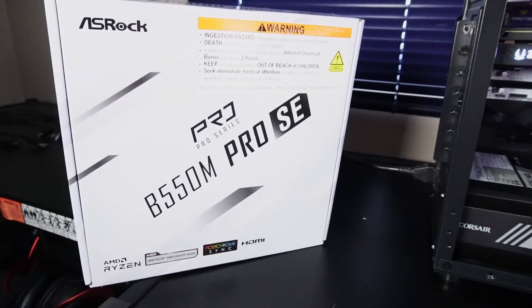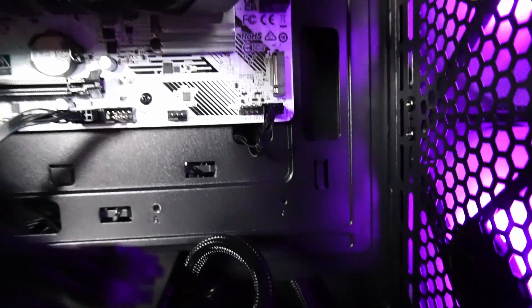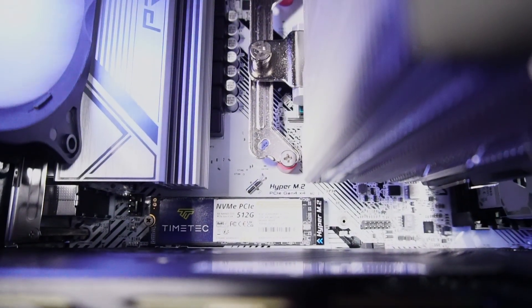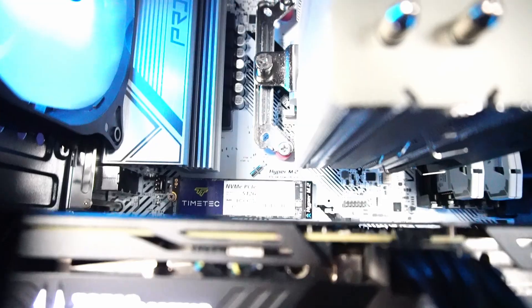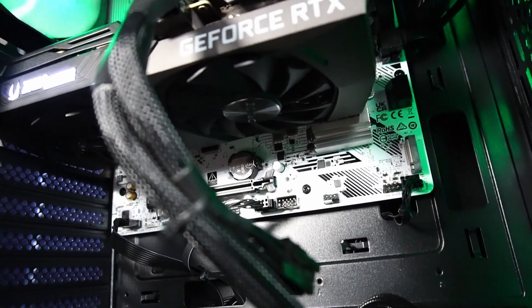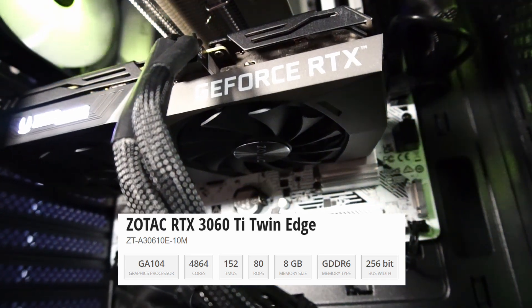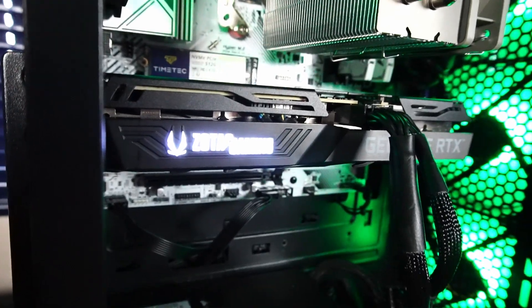Matching the white RAM heatsinks is a white motherboard — the ASRock B550M Pro SE. This is a nice upgrade from the regular B550M series, featuring extra heatsinks, RGB and ARGB headers, an extra M.2 port for an SSD, and an extra PCIe lane. The board supports PCIe Gen 4 on both the M.2 and PCIe lanes. We also have a Zotac Twin Edge RTX 3060 Ti graphics card with 8 gigabytes of GDDR6 memory, which features a glowing logo that adds to the aesthetic of the case.